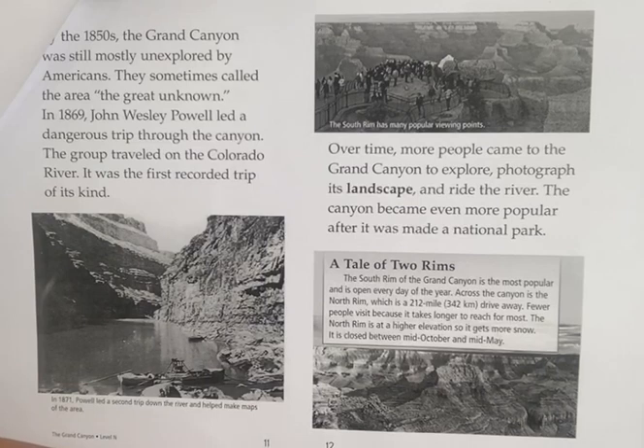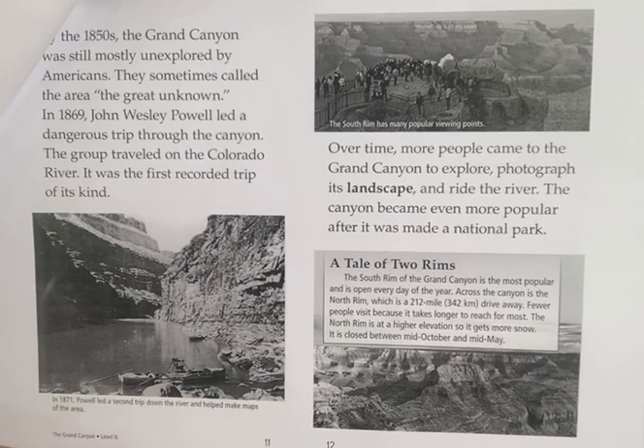Over time, more people came to the Grand Canyon to explore, photograph its landscape, and ride the river. The canyon became even more popular after it was made a national park.